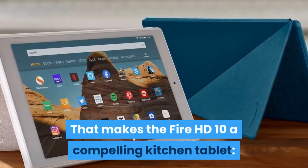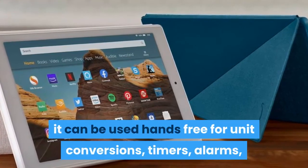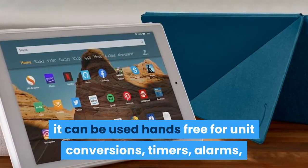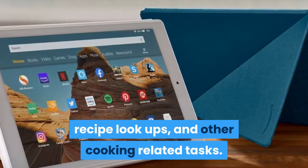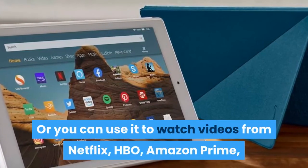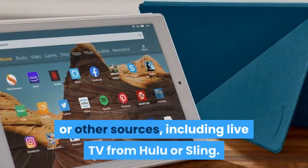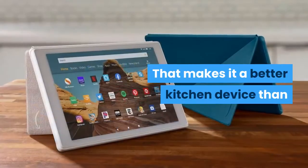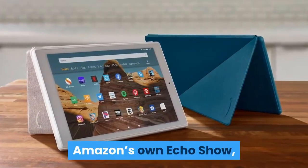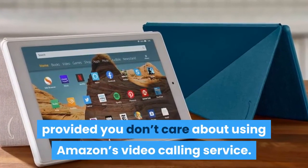That makes the Fire HD 10 a compelling kitchen tablet — it can be used hands-free for unit conversions, timers, alarms, recipe look-ups, and other cooking-related tasks. Or you can use it to watch videos from Netflix, HBO, Amazon Prime, or other sources, including live TV from Hulu or Sling. That makes it a better kitchen device than Amazon's own Echo Show, provided you don't care about using Amazon's video calling service.